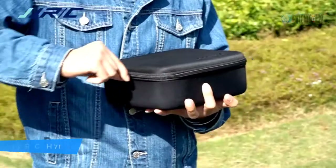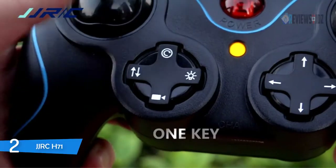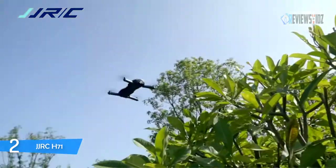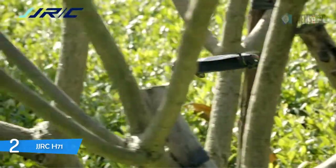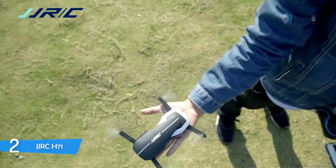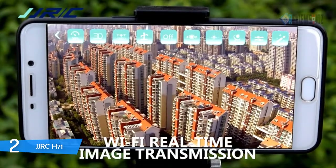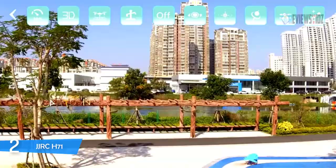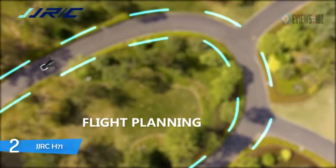Number two: the JJRC H71. The JJRC H71 foldable drone features a 90-degree adjustable 1080p HD camera, allowing you to capture high-quality video and aerial photos. Wi-Fi FPV real-time transmission sends live images and videos to your mobile device, offering a genuine FPV flying experience. Optical flow, altitude hold, headless mode, and the 1080p camera ensure steady flight for aerial photography. A maximum height of 0.5 meters allows the flyer to take more photos at different altitudes — great for beginners and photographers.